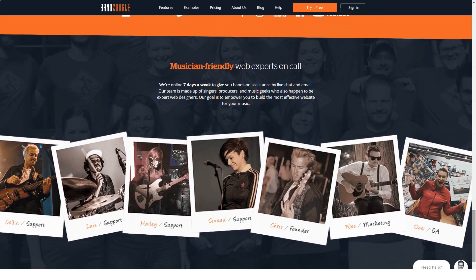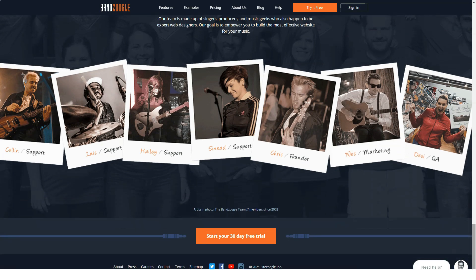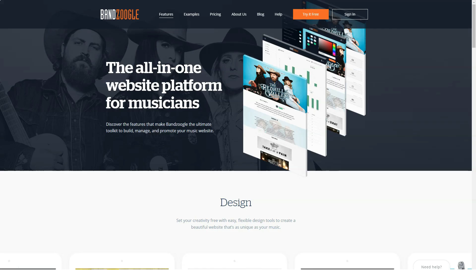All plans take advantage of zero transaction fees. Upgrading to the annual Standard plan costs $12.46 a month, or $14.95 if you pay monthly. This unlocks support for 20 site pages, 50 tracks, and up to 500 photos. You'll also be able to sell band merchandise on top of your music and subscriptions.